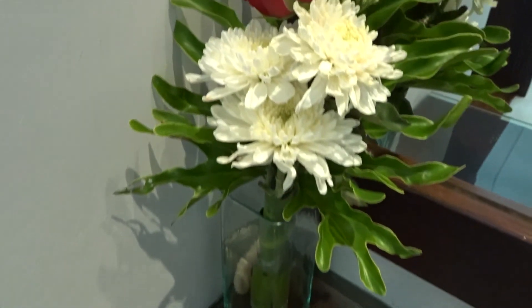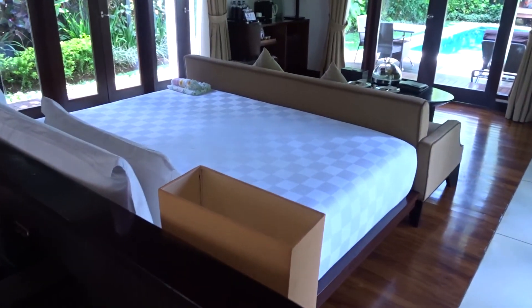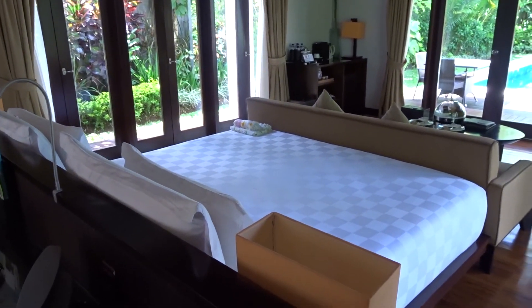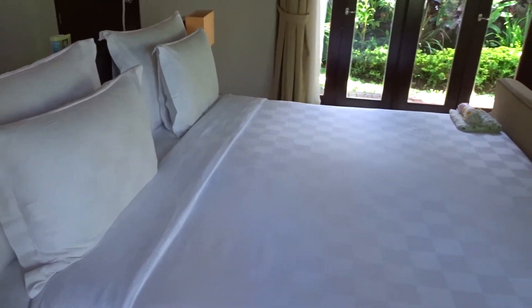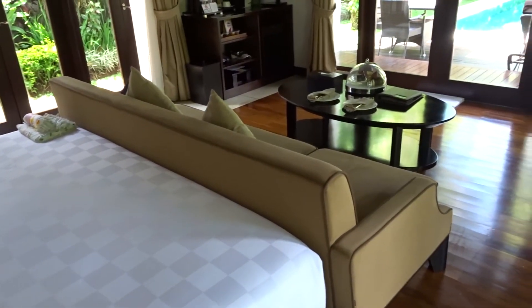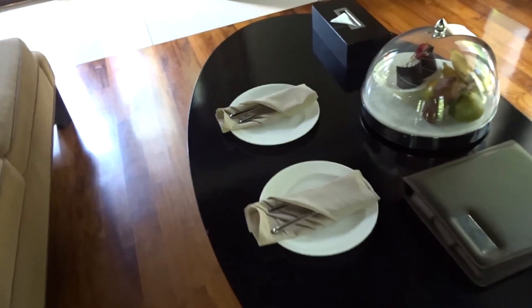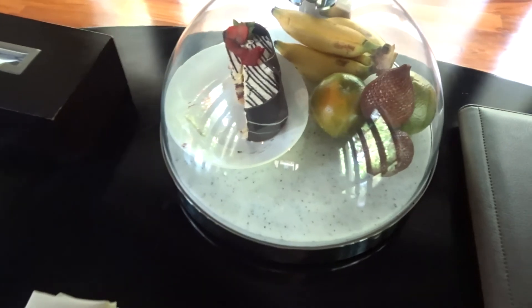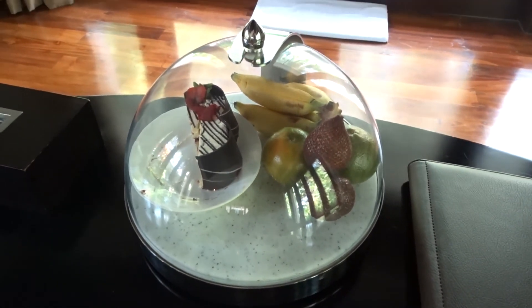Because we're on honeymoon, they gave us a lovely bouquet of flowers. The bed is positioned in the middle of the room and there's a seating area and a TV on the wall. Again, because we're on honeymoon, they've given us a cake — which is half eaten now and delicious — as well as some fresh fruit.